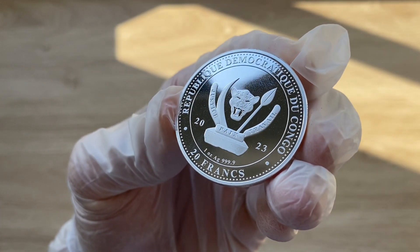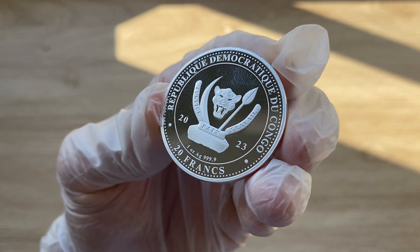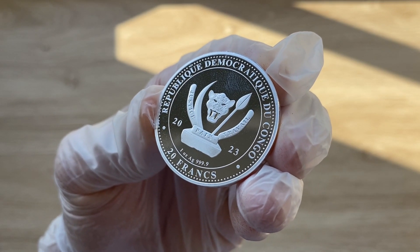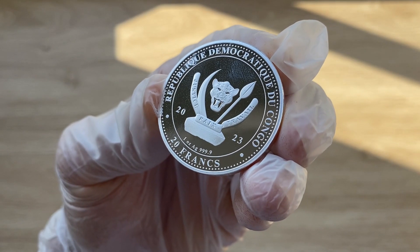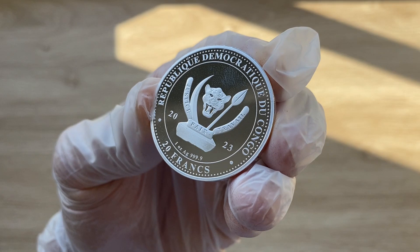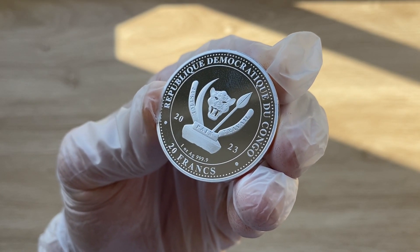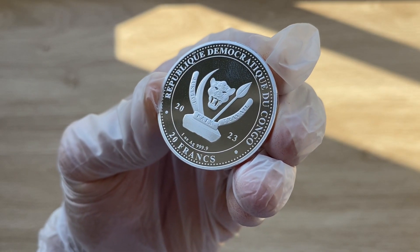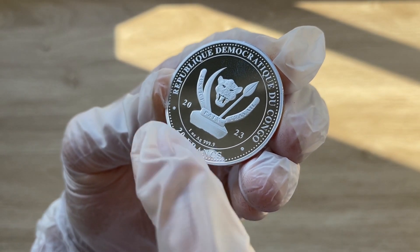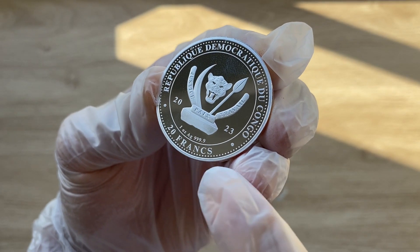This is the obverse of the 2023 World's Wildlife Series, the Sea Ray or the Ocean Ray, and it does feature the Congolese coat of arms. This emblem was adopted in the year 2006 and features a leopard head flanked by a spear and an elephant tusk. We can see the inscription identifying the hallmarks as shown on the obverse, which is the Republic du Congo, the issuing nation.